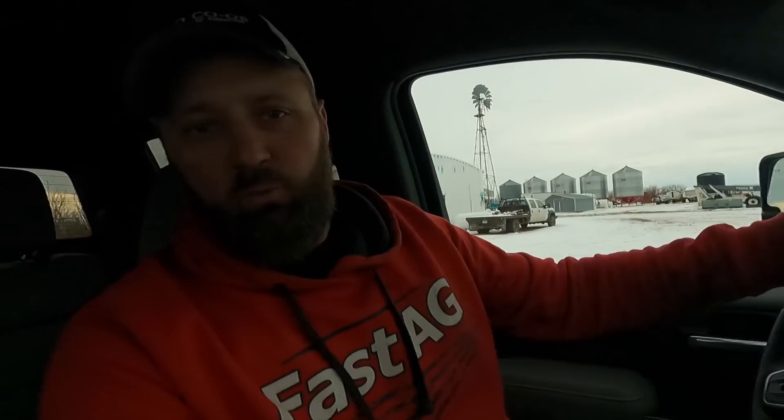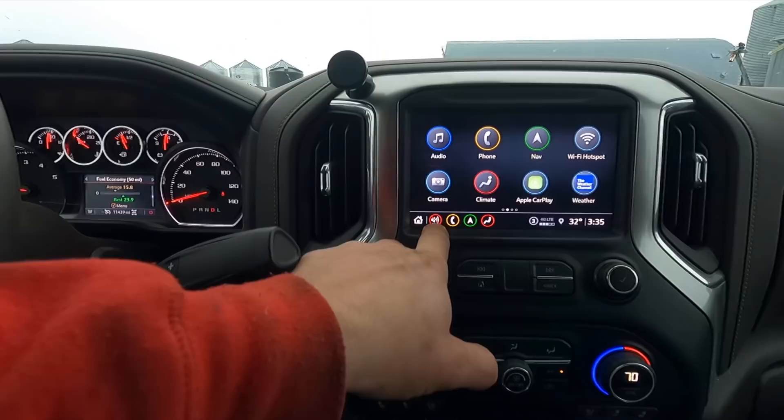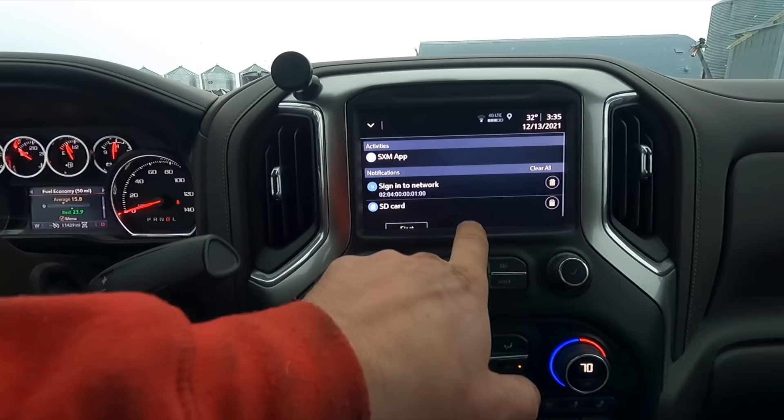You go forward and it switches to the front camera. One thing I wish it did — when you got within about 10 feet of something pulling up to it, I wish it would automatically switch to that camera, because the hood is tall and you can't see over it as well as the sloped hood of a Dodge. I also wish you could put a camera shortcut on the home screen instead of some of the other options.